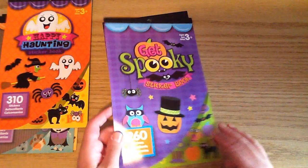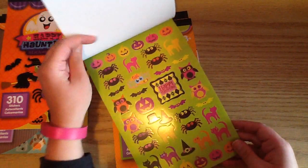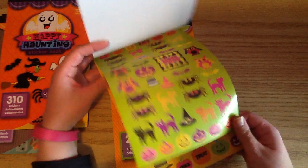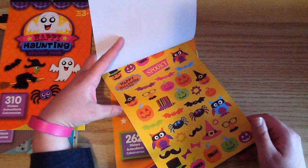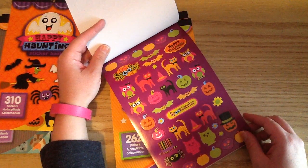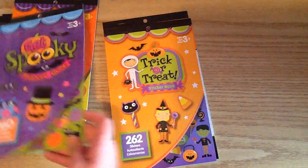This one is called Get Spooky. I love this one because it has owls in it, and the little owls are just so cute — they have little masks on. And there's cute little pink pumpkins, which I love. Sorry about the glare; it's so rainy this week, and I've had trouble making videos because there's just so much darkness in my craft room.